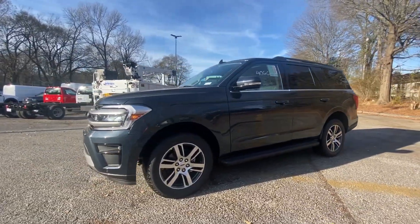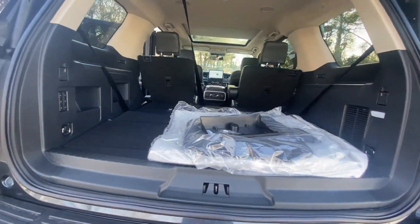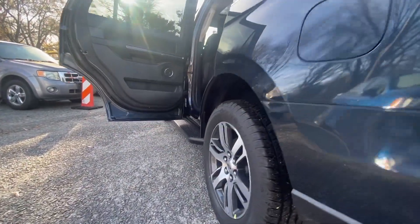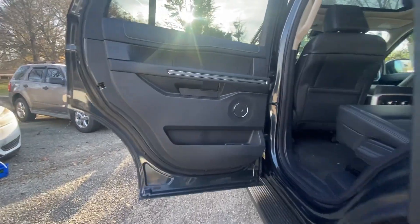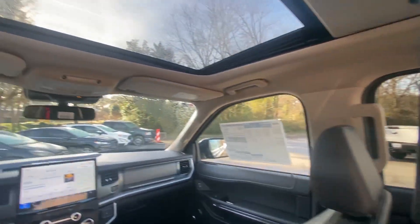The following are some of this vehicle's highlighted options: pre-collision system, lane departure warning, panoramic roof, navigation system, keyless entry, V6 cylinder engine, heated mirrors, lane keeping assist, remote engine start, and satellite radio.